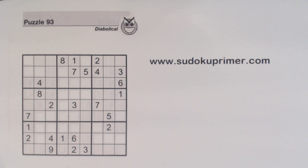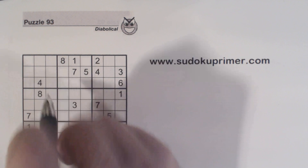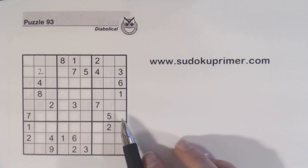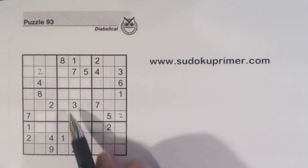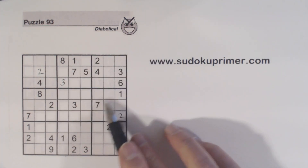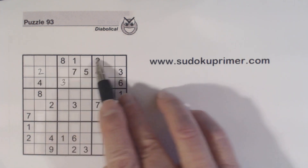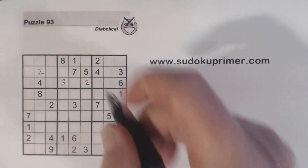First, we'll do a couple of easy ones. We've got a 2 here, 2 here, 2 there — and another set of three 2s, so that places a 2. Then we've got a 3, 3, 3, so that's a 3 right there. We've got a 2 here, and with 2s across — now that we've put the 3 in — we can put a 2 there. And 4, 4, 4 — a 4 there.